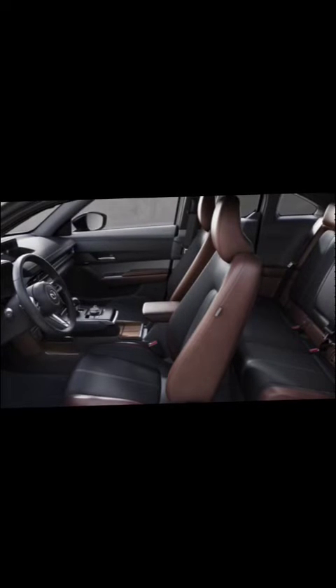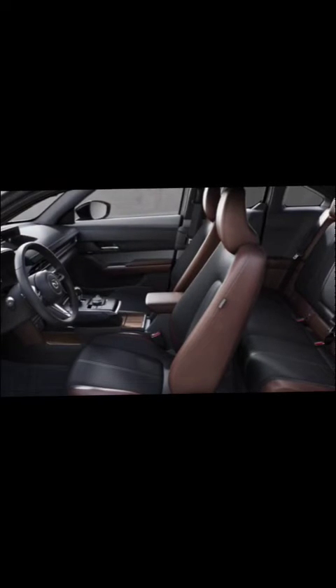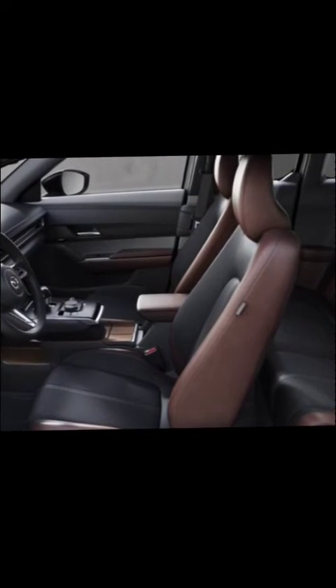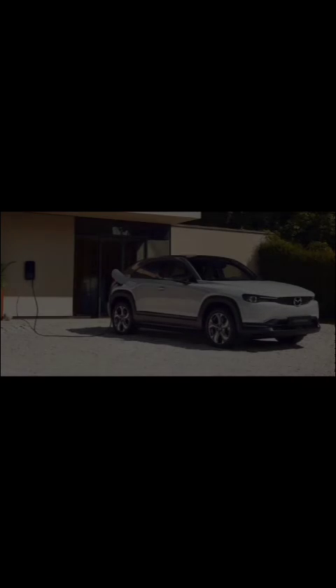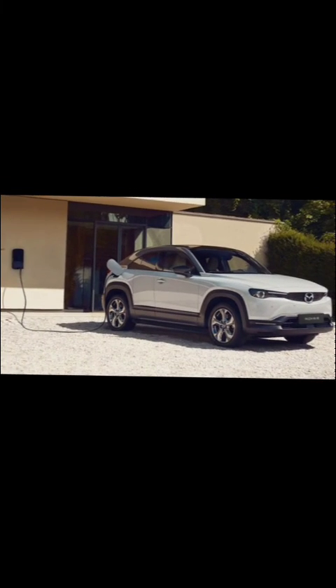Environmental impact and sustainability efforts. The Lyric's all-electric powertrain eliminates tailpipe emissions, reducing greenhouse gas emissions and air pollution. Cadillac is committed to sustainability, aiming for carbon neutrality by 2050 and using sustainable materials in vehicle production. The MX-30 EV's electric powertrain contributes to reduced carbon emissions and improved air quality. Mazda has focused on developing sustainable manufacturing processes and using recycled and eco-friendly materials.